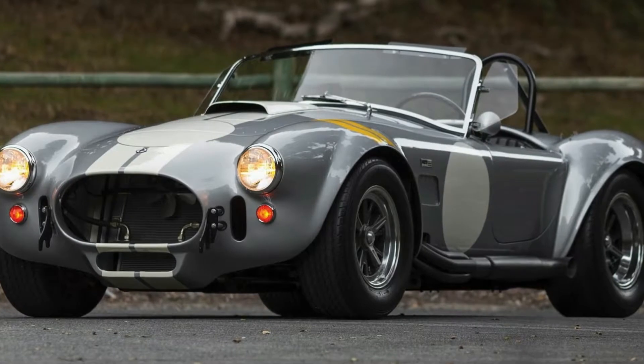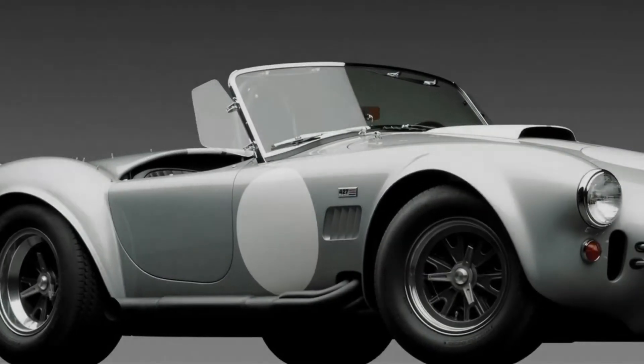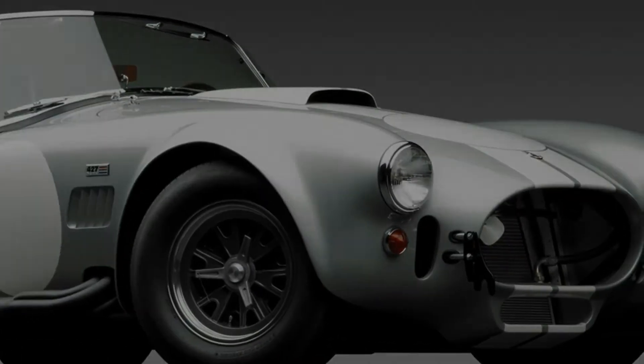The Cobra is a favourite among dyed-in-the-wool petrolheads, and the one pictured here might as well be one of the best examples of the most frightening, yet awesome sports cars to ever set foot on public roads.